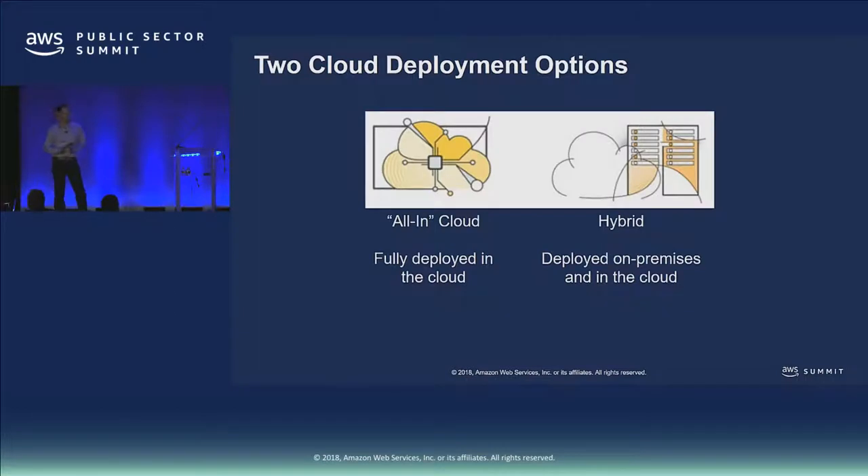Let's start to jump into what we think of as hybrid. We see two classes of customer: customers that are all in the cloud — cloud natives who built their applications around the cloud — and customers that want to be all-in but have existing infrastructure in their data centers and have to transition or migrate. We think of this interim step as hybrid, where some workloads run in the cloud and some in your data center. For some customers that's a short period; for others it could be many years before everything is moved.